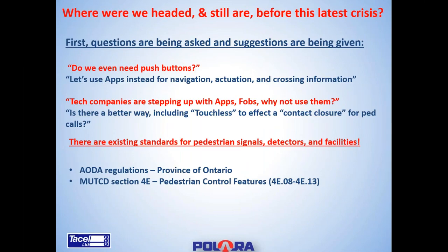Where are we heading before and even after this latest crisis? Questions and suggestions being raised include: do we even need push buttons? Why can't we use apps for navigation, actuation, and crossing information? Tech companies are coming up with apps and FOBs — but is there a better touchless way to affect what's called a contact closure for pedestrian calls? When investigating these items, we must understand that there are existing standards for pedestrian signals, their detection, and the facilities where they are installed.